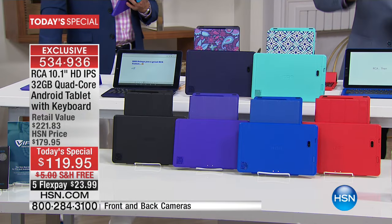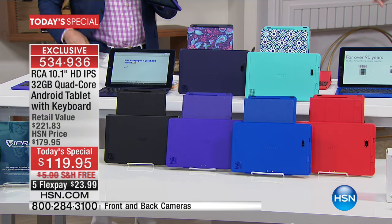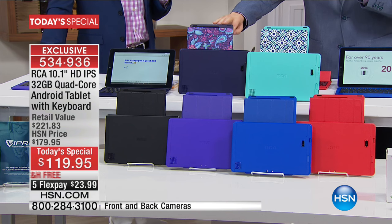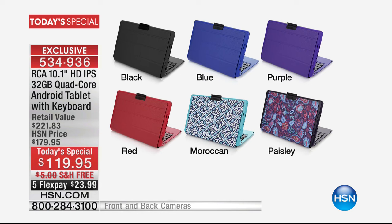Let me take you through the colors. We have great solid colors — there's a red, a blue, a purple, and a black — and all the matching dockable keyboards go along with it. For anybody that wants that real designer splash, there's the Paisley, which has a purple undertone, and the Moroccan. The Moroccan is turning a lot of heads, and I have exactly 1,000 for tonight, so the Moroccan could be gone very quickly.